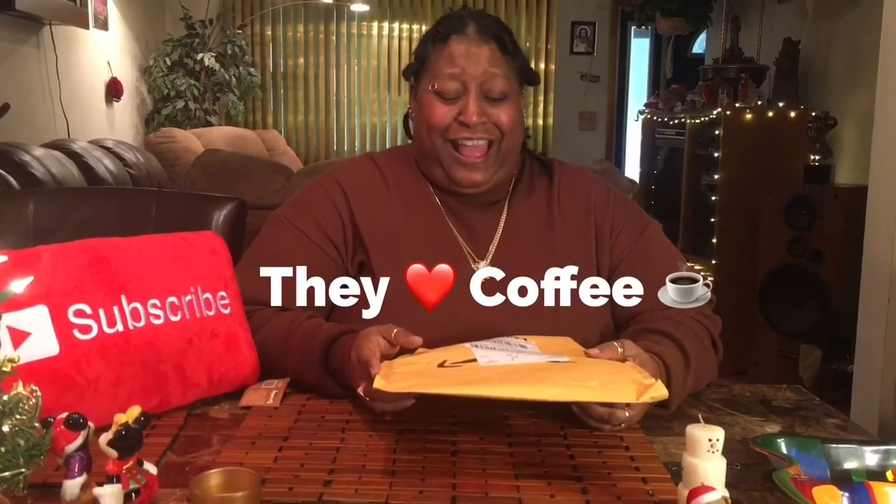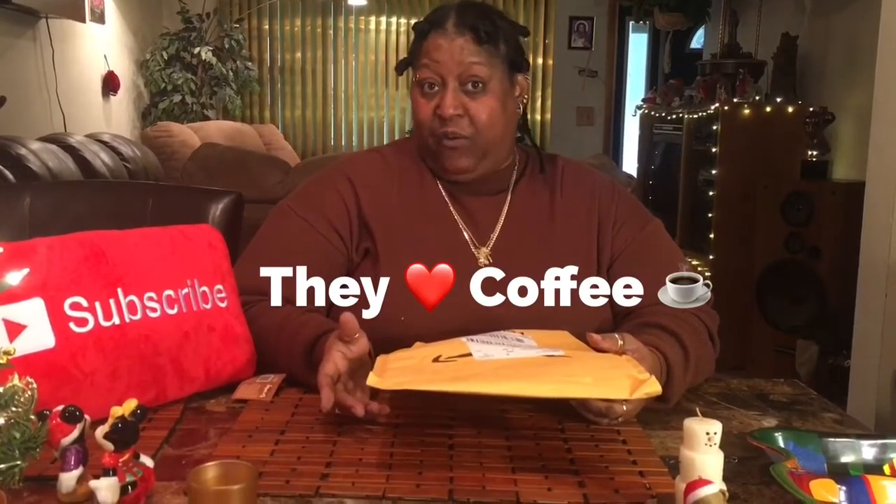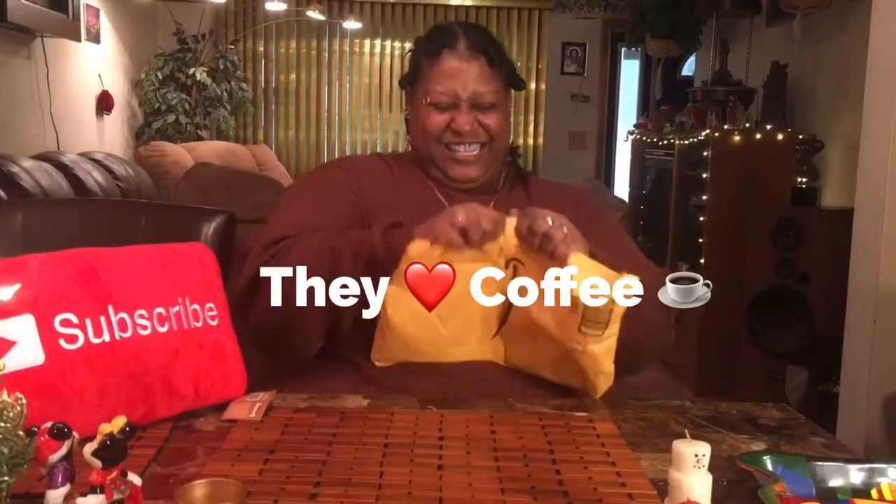Hi, welcome to Why Money Entertainment. Today we're gonna be really quick — I got something in the mail. I know exactly what it is, it's a Christmas gift. We won't tell nobody, but hopefully they won't see this video. Well, they'll know this is their gift, so let's open it up and I'll show you what it is.